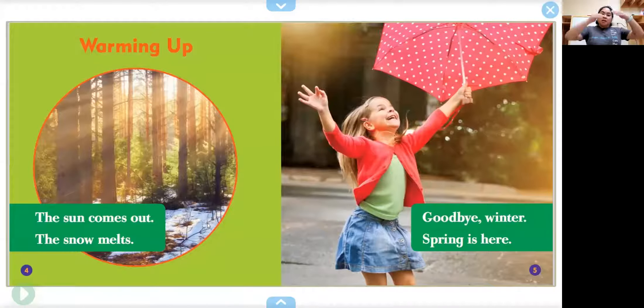Warming up! The sun comes out, the snow melts. Goodbye winter! Spring is here! This person looks very excited.